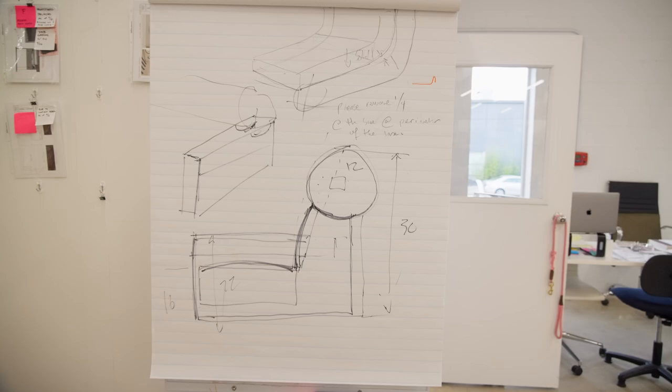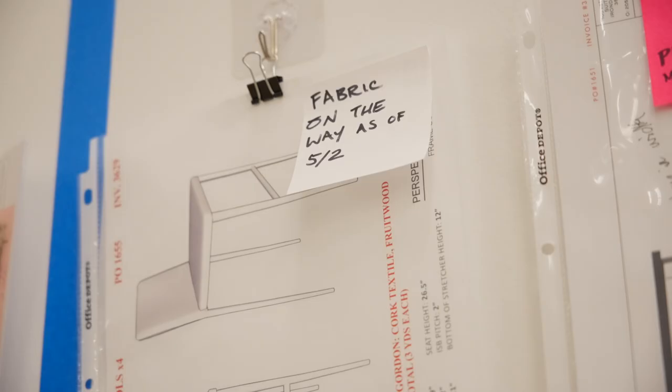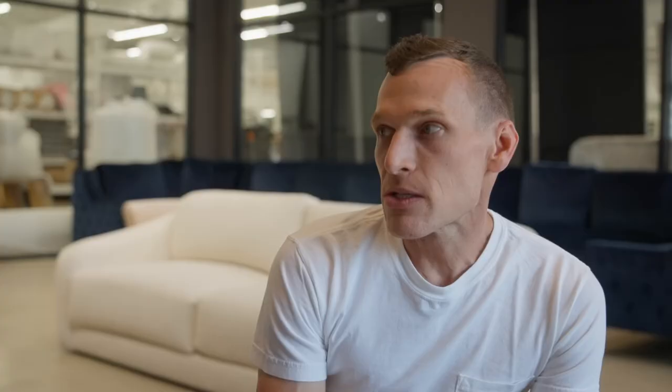It'll generally start with an inspiration image, a drawing, something torn out of a magazine, a napkin sketch — what have you. Then the clock starts ticking towards D-Day, which is your deadline, and so we actually provide our clients generally with shop drawings based off the information they give us.